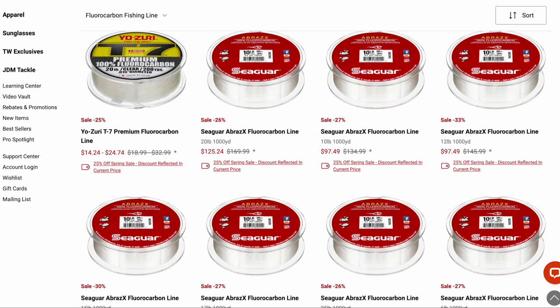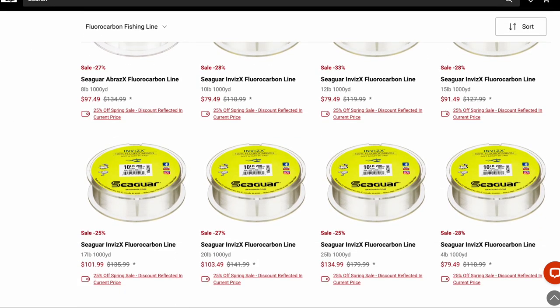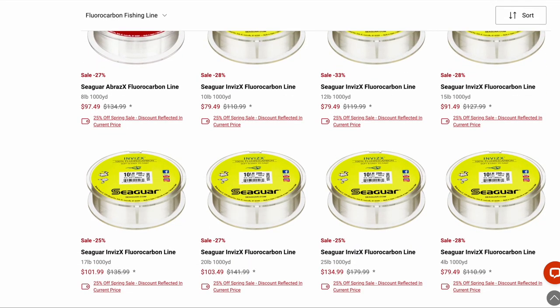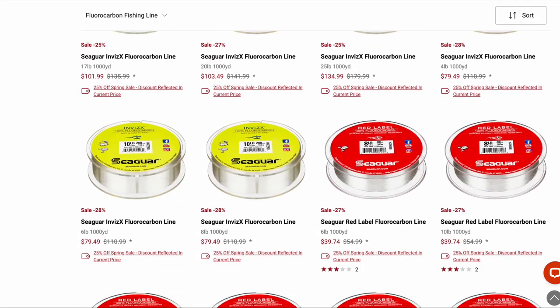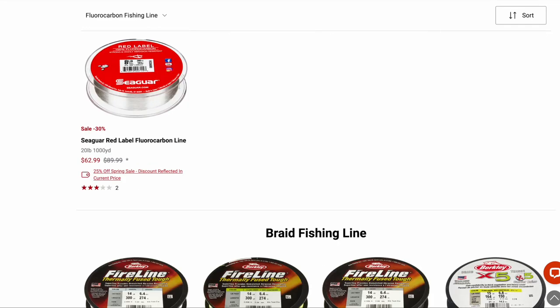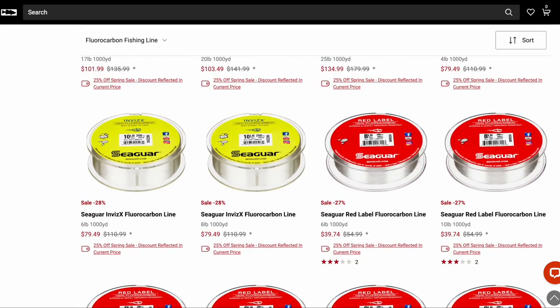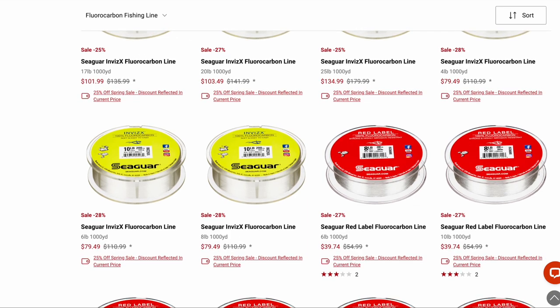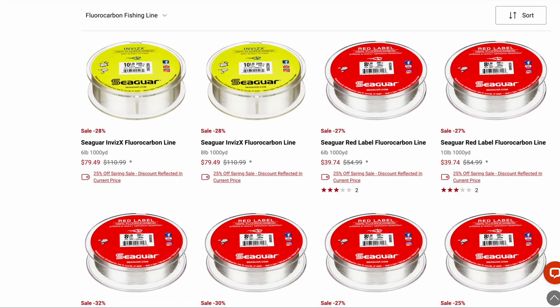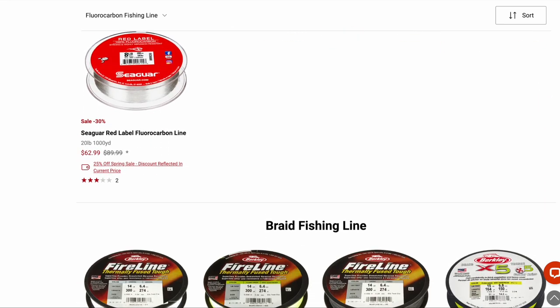Brazex and Invis-X are expensive fluorocarbons — if you really like them, now's the time to get them on sale. Red Label is a little bit thicker and stiffer but still a pretty good value in fluorocarbon. For my money, what I've gone to is Yo-Zuri Hybrid — I don't think you can beat it. It's not a pure fluoro but I use it like fluoro. It runs a little thick but it's very strong.